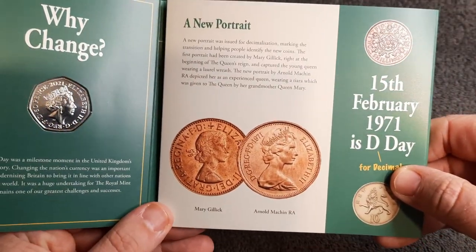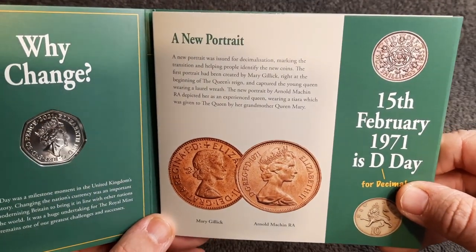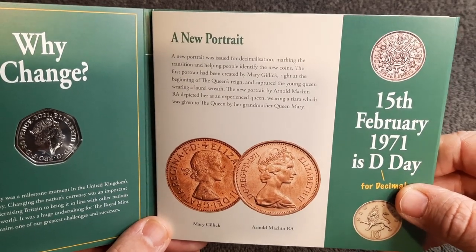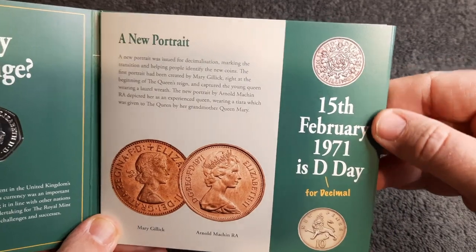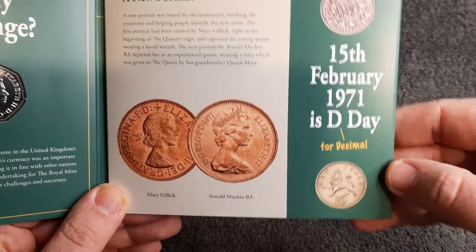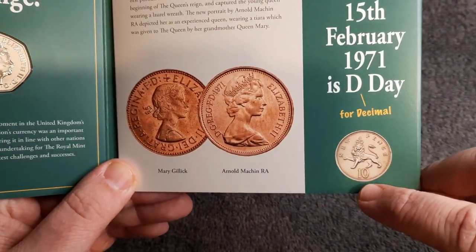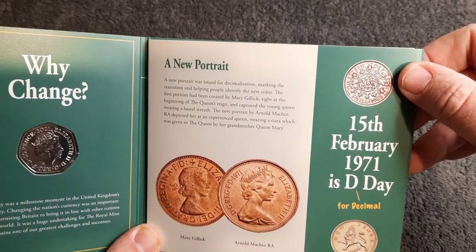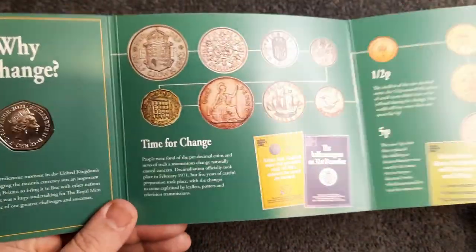A new portrait was issued for decimalization — and of course the 15th of February 1971 is D-Day for Decimal. We've got the old new pence 10p coin and the shillings up there — that's really nice.